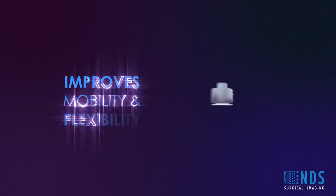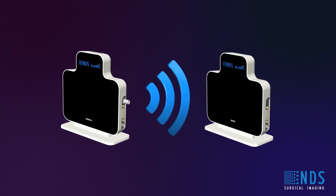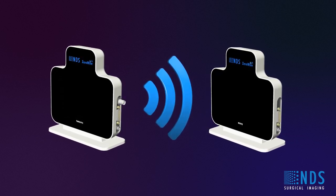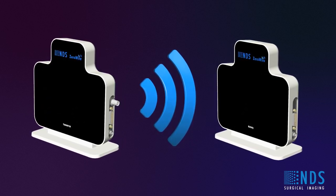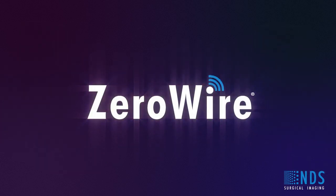ZeroWire improves mobility and flexibility. It can transmit images up to 30 feet or 10 meters in all directions, allowing a wide variety of equipment layouts. With ZeroWire, you no longer have to imagine all of these benefits. High quality HD video with improved efficiency, safety and flexibility is now a reality. Experience wireless technology in the OR. Experience ZeroWire.